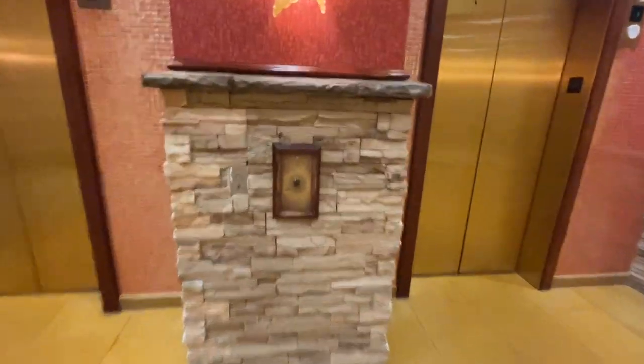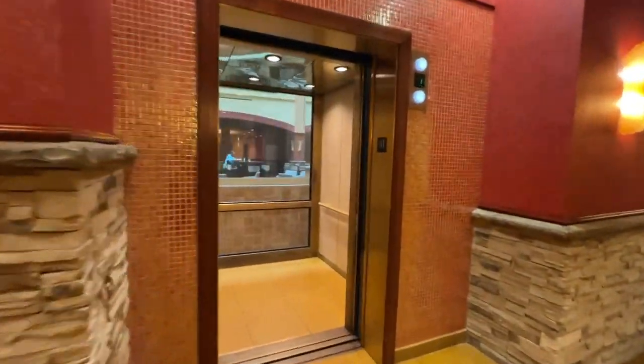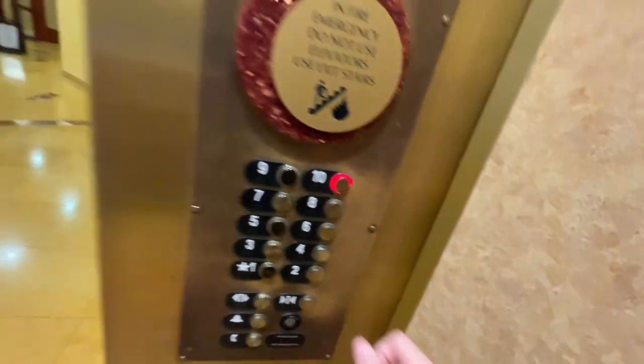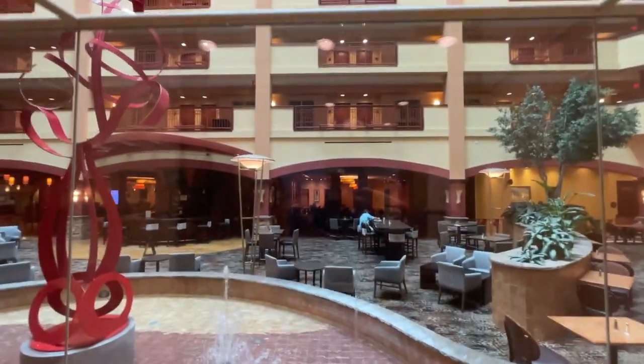This is going to be video number 27 of the elevators here at the Embassy Suites in Murfreesboro, Tennessee. We're going up. Let's go to 10. The address is 2949 Medical Center Parkway, Murfreesboro.